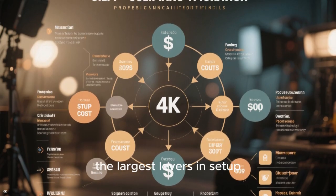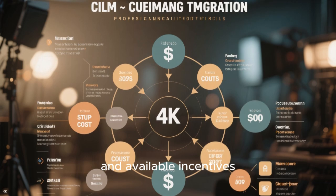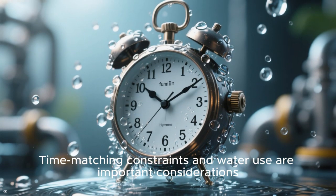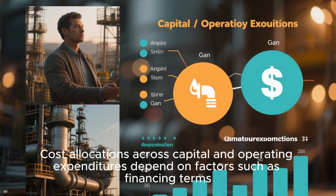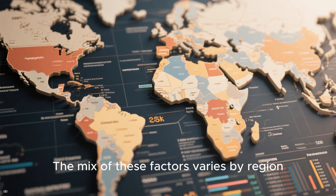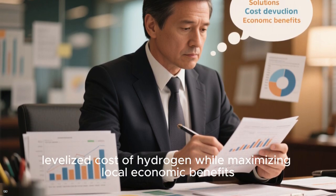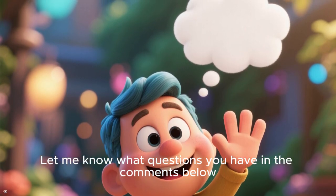Overall, while electrolyzer hardware grabs headlines, the largest levers in setup costs are electricity pricing, plant utilization, storage strategy, and available incentives. As technologies improve and manufacturing ramps up, along with supportive policies, we can expect levelized costs to trend downward. Time-matching constraints and water use are important considerations, especially for grid-connected projects. Cost allocations across capital and operating expenditures depend on factors such as financing terms, the price of natural gas, and the plant's design. Understanding the cost drivers allows policymakers and developers to focus on solutions that deliver the lowest levelized cost of hydrogen while maximizing local economic benefits. Let me know what questions you have in the comments below. Thanks for watching.